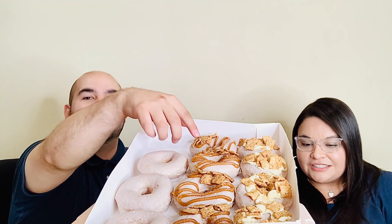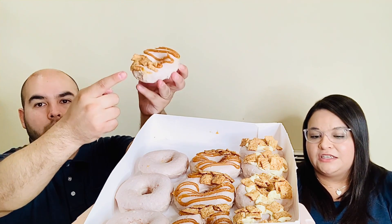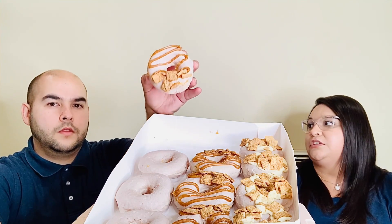Now for the dulce de leche one. The base is the same cinnamon milk glaze, then it has a dulce de leche icing strip on top with Cinnamon Toast Crunch pieces, and more cinnamon sugar sprinkled over everything.